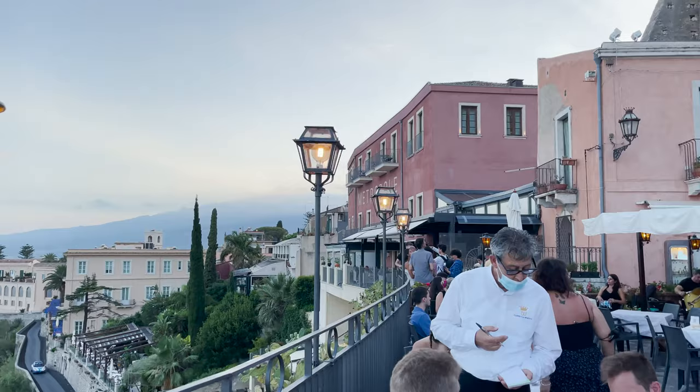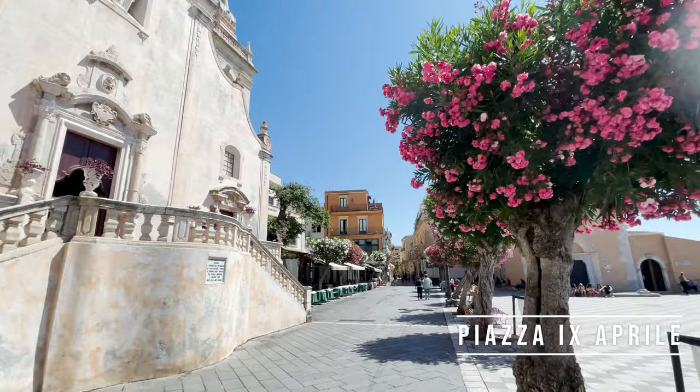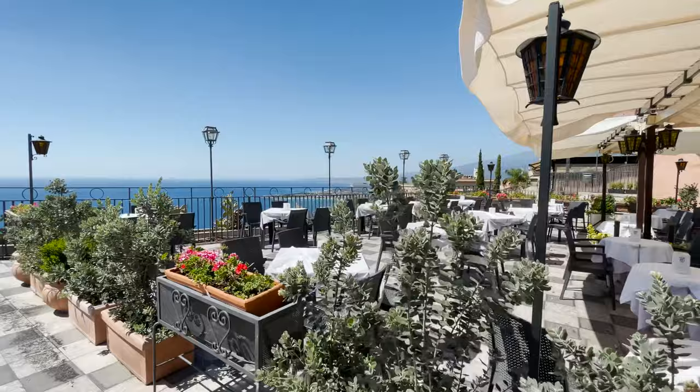Walking down the promenade you will reach the most picturesque point of the city, which will remain in our memories for a long time. It is the 9th of April Square with the church of San Agostino, the clock tower, and another beautiful church of San Giuseppe, where you can often see incredible movie-like weddings. The square offers a picturesque view of Mount Etna, the cliffs and the sea. We especially recommend going there at sunset.